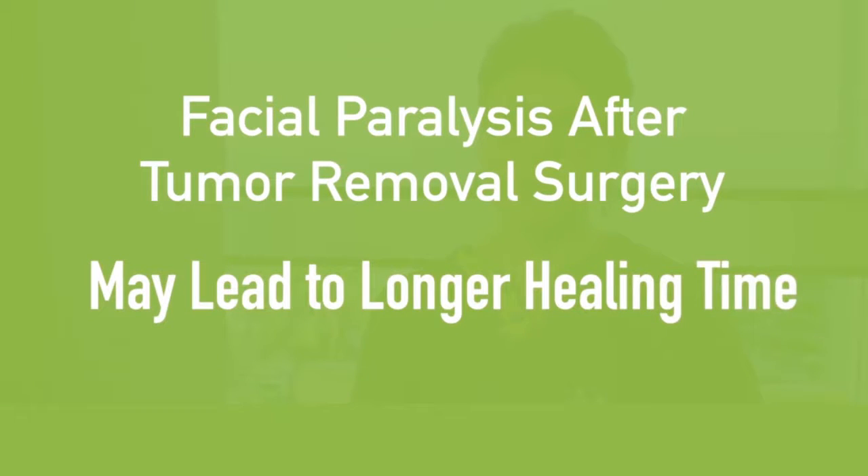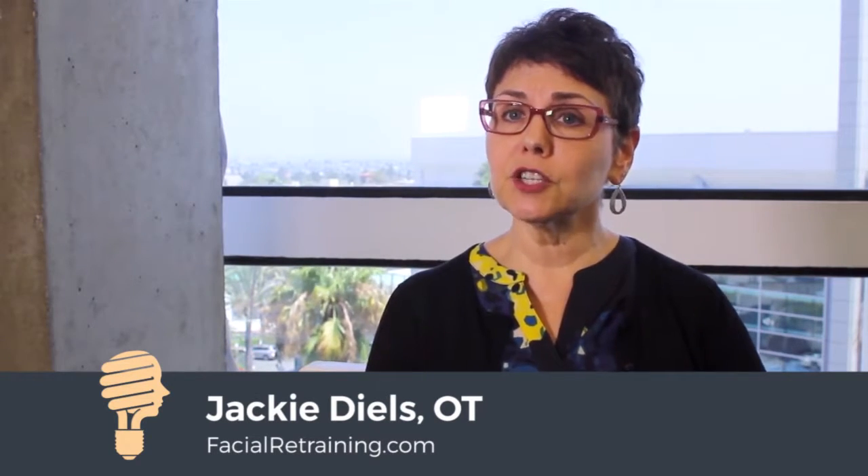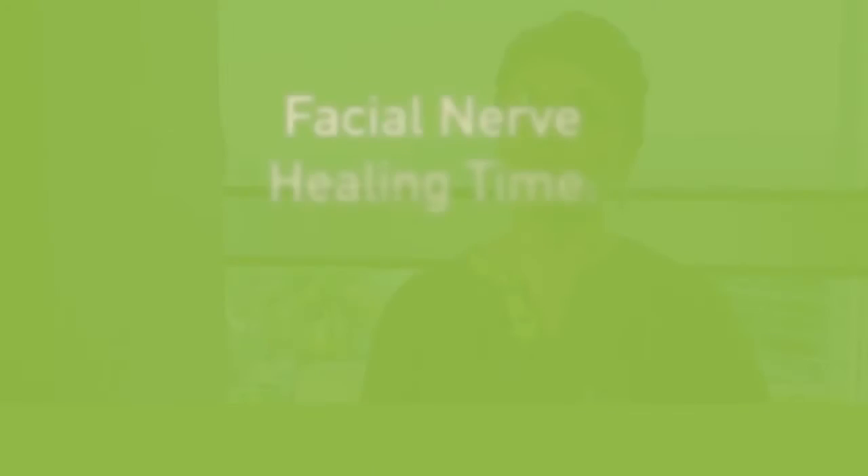People who have facial paralysis after tumor surgery will typically have a little bit of a longer recovery time than people who have facial paralysis after Bell's palsy or other viral issues, because it just takes longer for the facial nerve to heal.